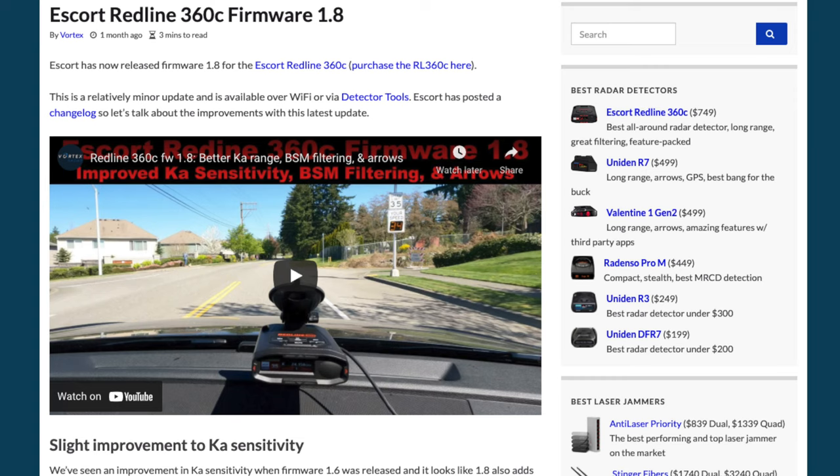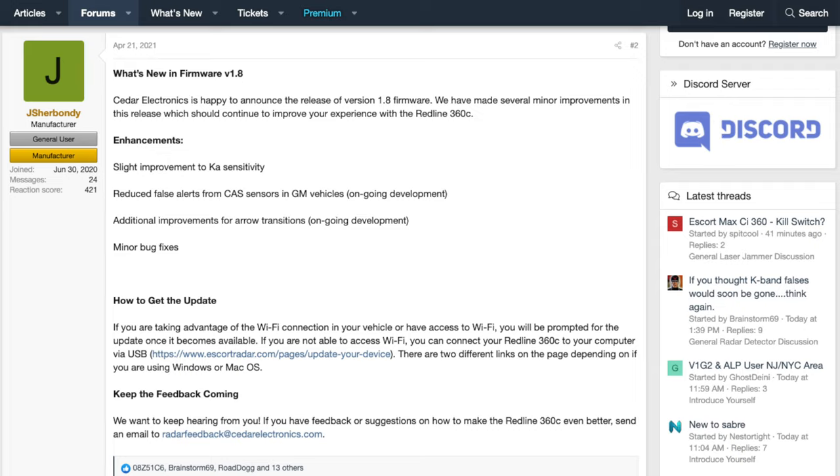I've got more information about the update down in the video description, including where you can grab the update and the discussion on the forums. For everything we talk about in this video, you'll find a bunch of links down in the description.